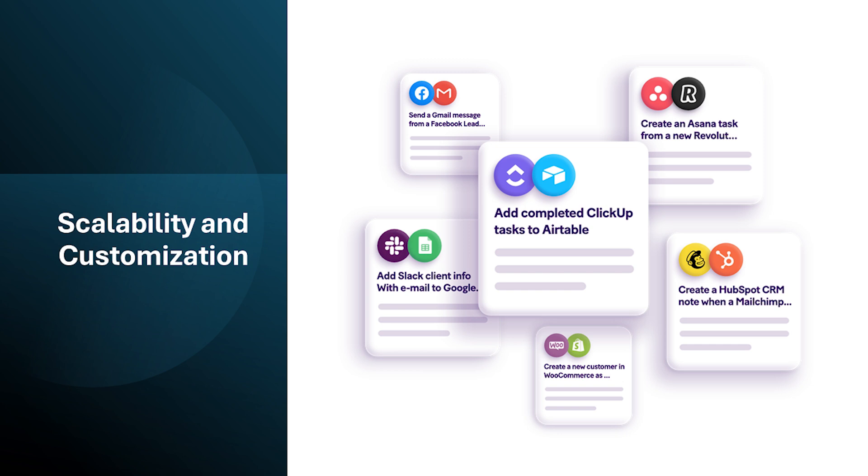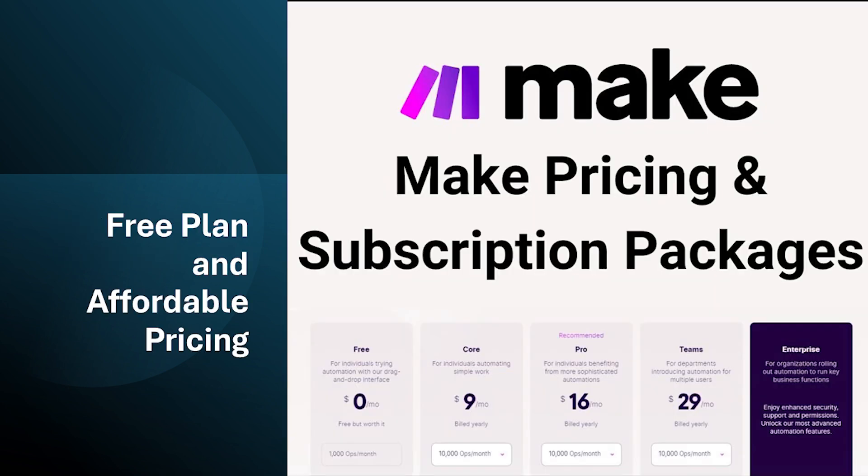Make.com offers a free plan with limited features, but enough to try the platform and see if it fits your needs. Paid plans offer increased usage limits, access to premium connectors, and team collaboration features, with pricing that scales reasonably based on usage.